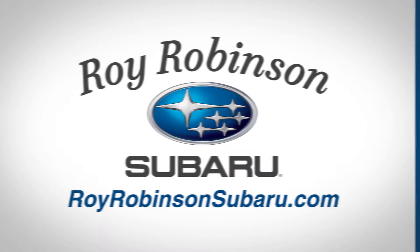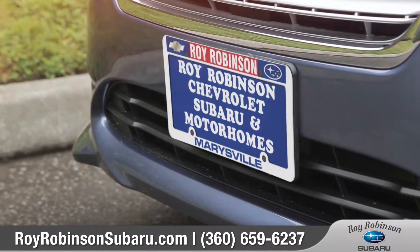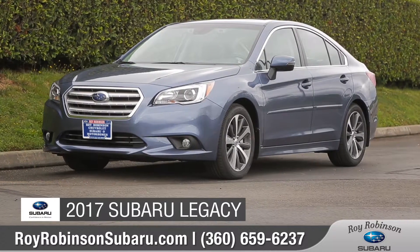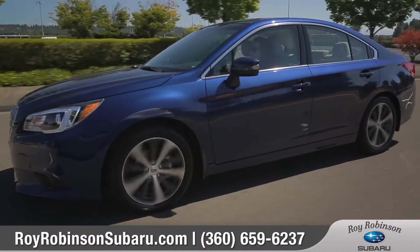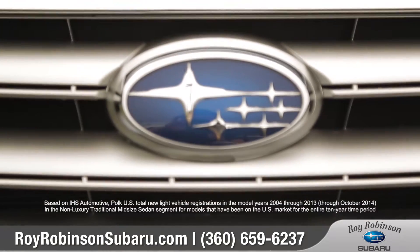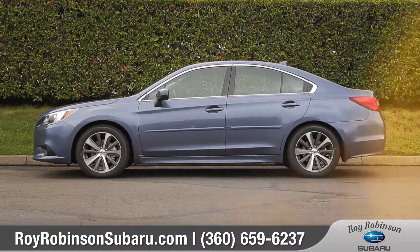At Roy Robinson Subaru, we love to impress all of our customers both in-store and online. Today we'd like to talk about the 2017 Subaru Legacy. This unique midsize sedan is remarkably fuel-efficient, capable, and well-protected. It's also the longest-lasting sedan in its class. Come with us as we take a closer look.